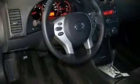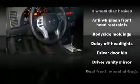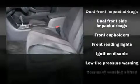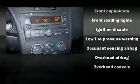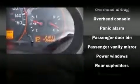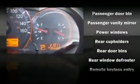Nissan ensures the safety and security of its passengers with equipment such as dual front impact airbags, head curtain airbags, a security system, and four-wheel disc brakes, with side curtain airbags supplementing the rest of the safety network. You can be assured that you and your passengers will experience top-tier protection.